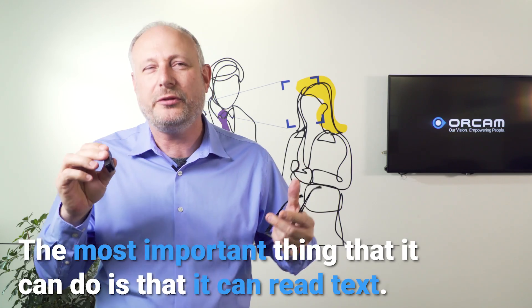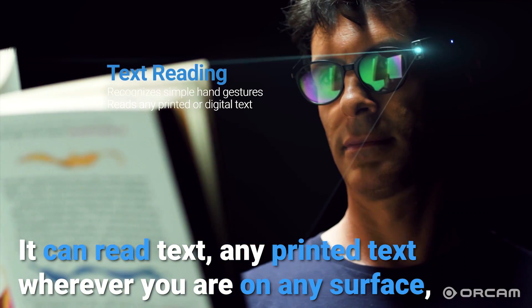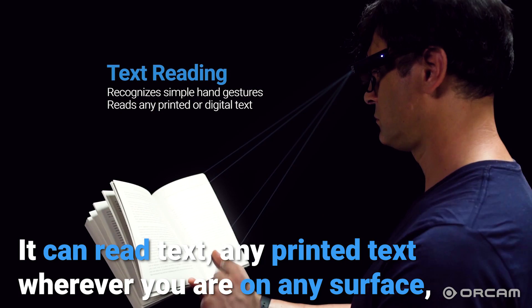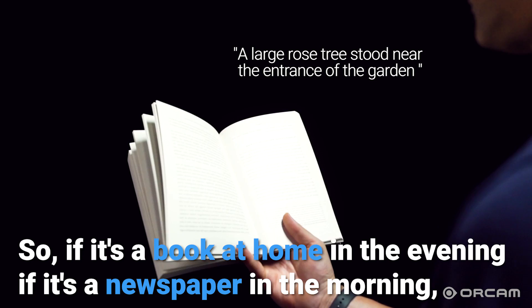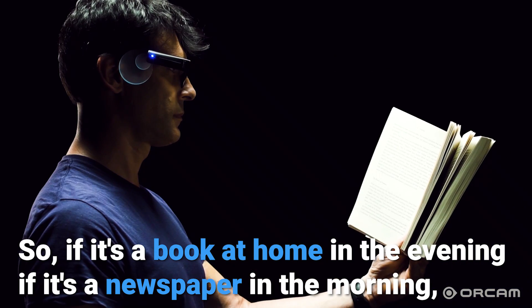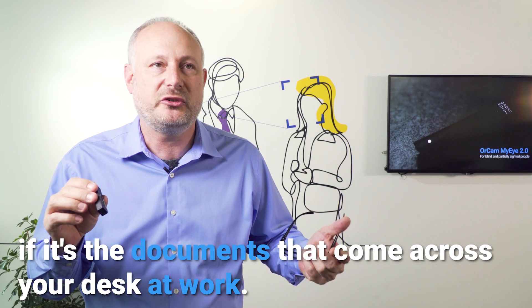The most important thing it can do is read text — any printed text, wherever you are, on any surface, OrCam MyEye will be able to read it. Whether it's a book at home in the evening, a newspaper in the morning, or documents that come across your desk at work.